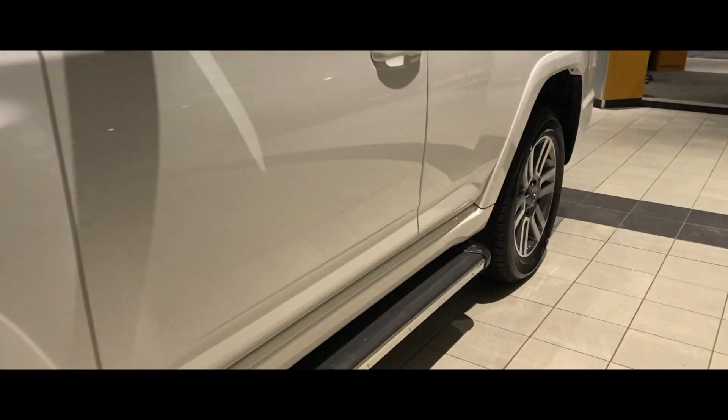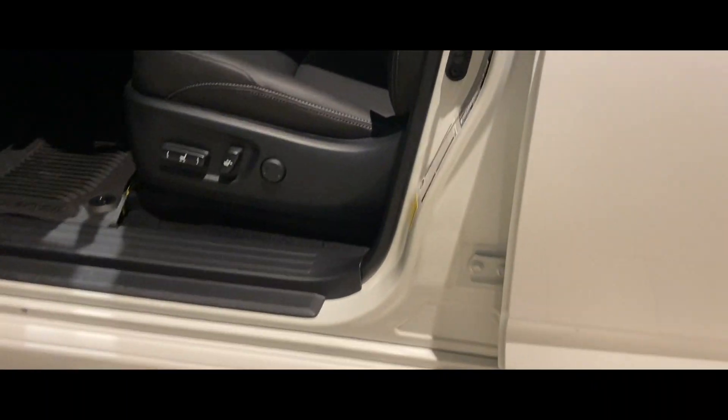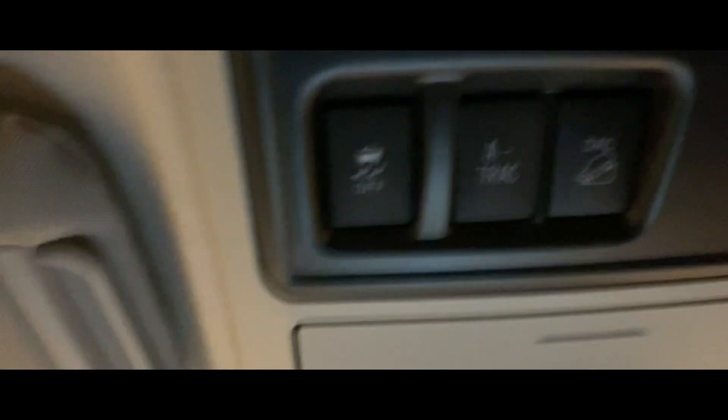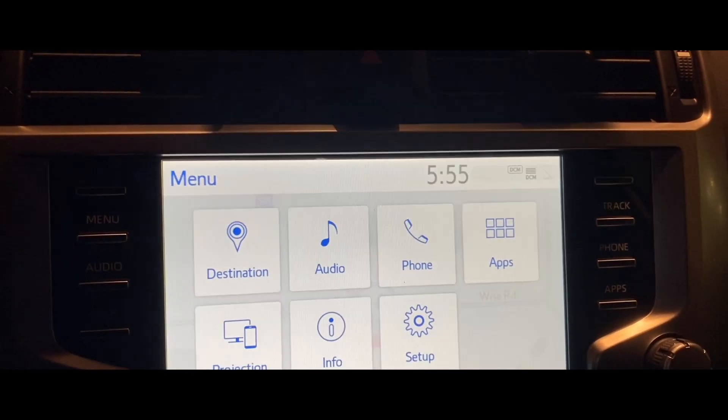Taking a quick look inside, this one has the door edge guards, all-weather mats, and a soft-touch leather interior. It has stability control, track control, A-TRAC, and KDSS. There's also the newer color touch display, which is Apple CarPlay and Android Auto compatible.